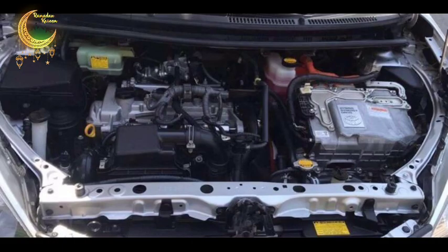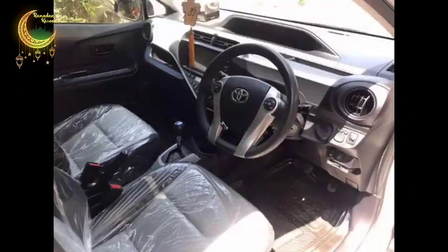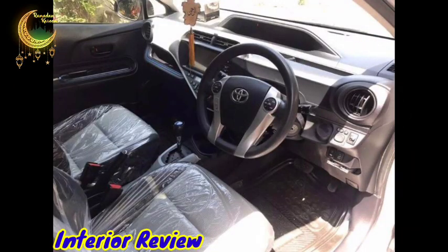This car gives 20 km per litre average in the city, and on the long route it gives 26 to 27 km per litre average. Friends, let's now do a review of the interior and I will give you all the inside details.